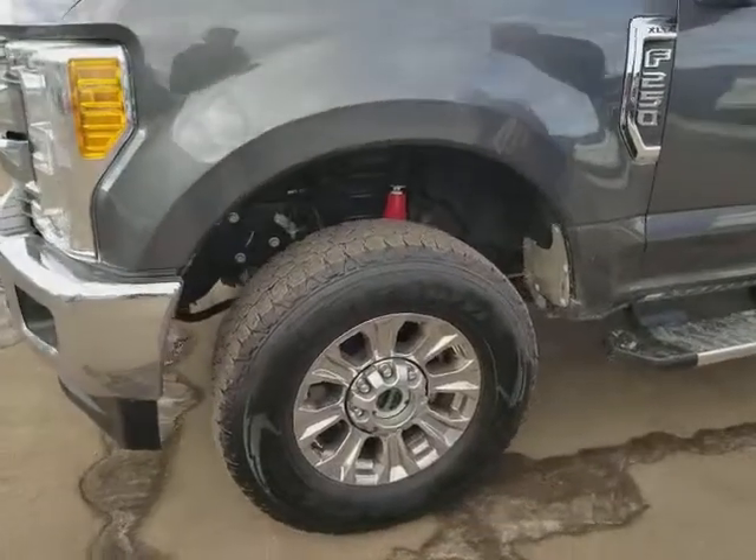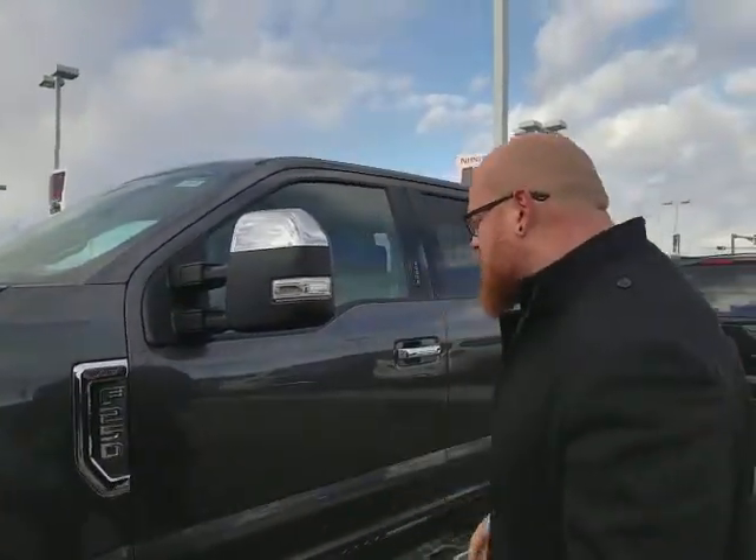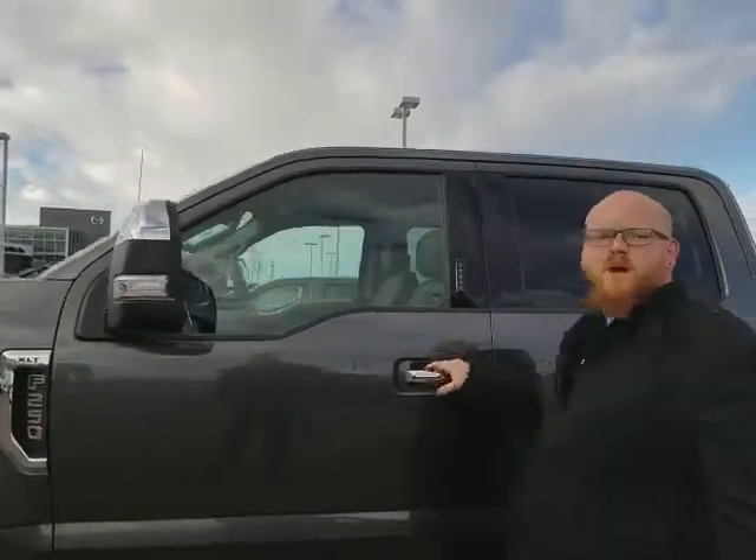You have brand new tires on here — still lots of the little hairs on them so you know they're brand new — and gorgeous rims. You have the running boards along the side, LED turn signals, and heated mirrors as well.